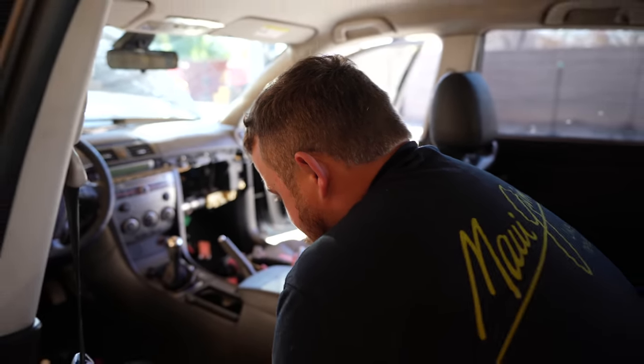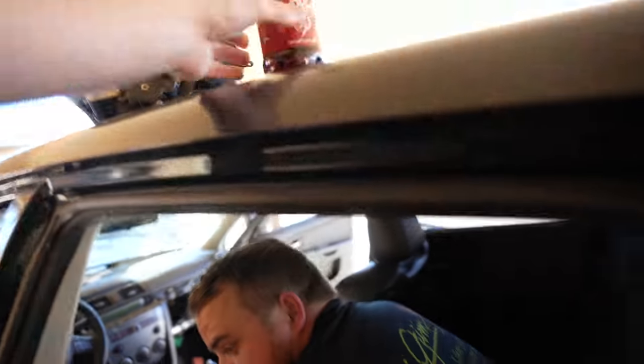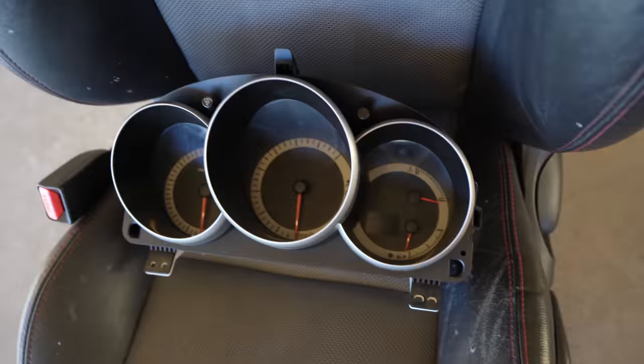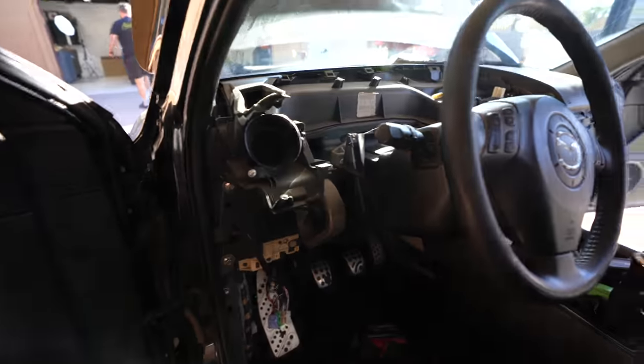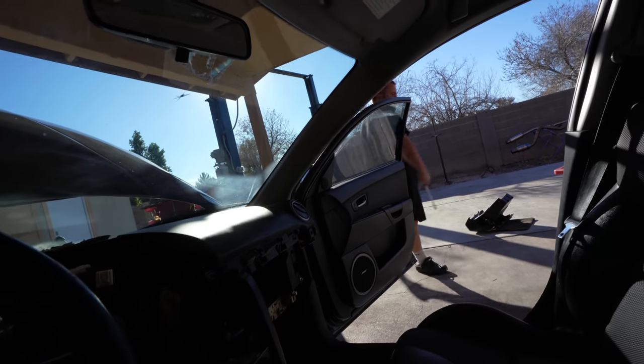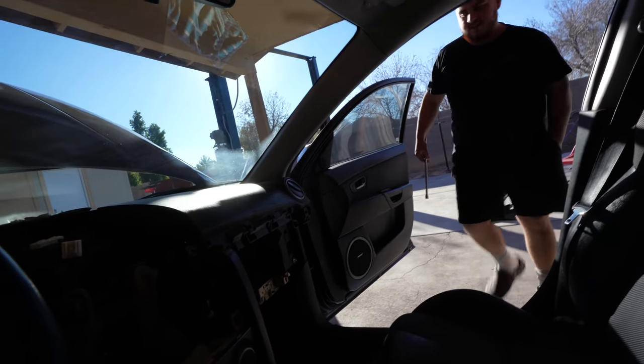How many of these things have you cracked since you started this install? Just one so far. This is not good — but at least we can get a good interior clean now. No kidding. It's gotten out of hand.